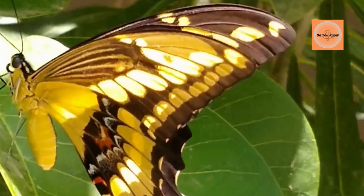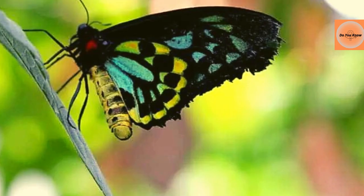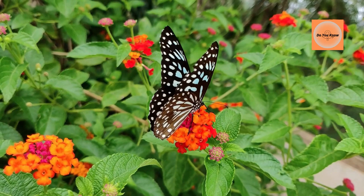Queen Alexandra's Birdwing is the largest butterfly in the world. It is found in the rainforests of Papua New Guinea and is also one of the rarest butterflies in the world. Male and female differ in size, color, and wingspan. The female is larger than the male, with a wingspan of more than 25.4 cm and brown wings with white markings. Males are smaller, with a wingspan of about 17.8 cm.